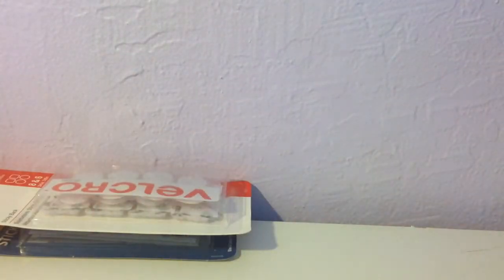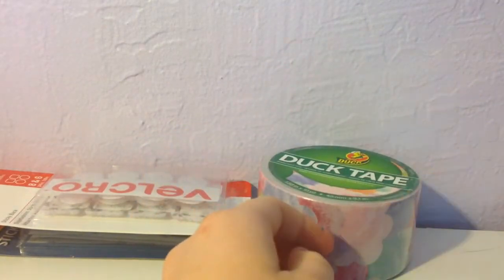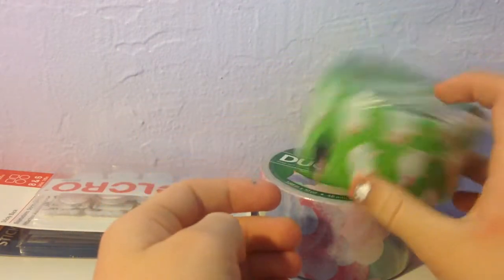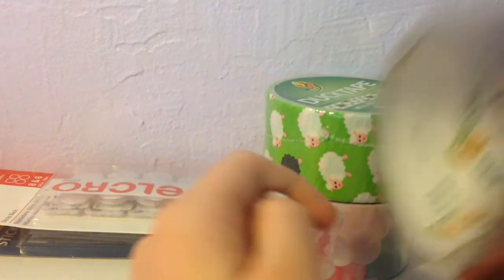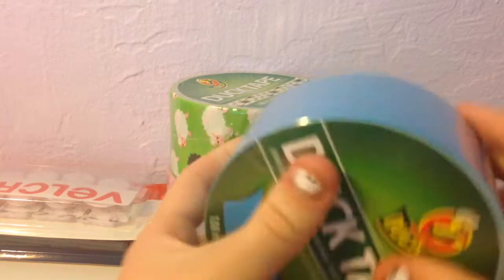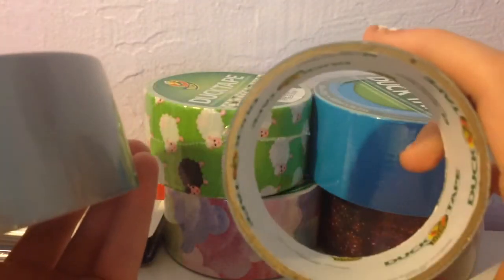And now for the rolls. I got cotton candy and sheep, because I needed it. And galaxy. And electric blue, because I was completely out. And gray, because there's this much left.